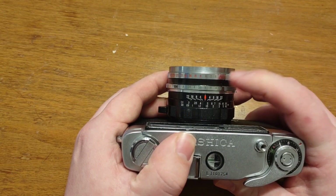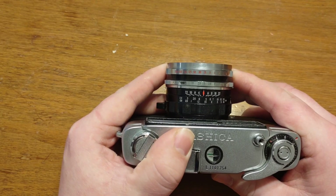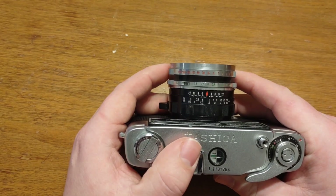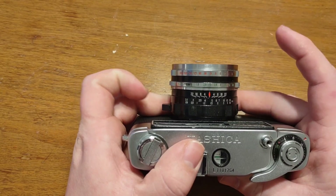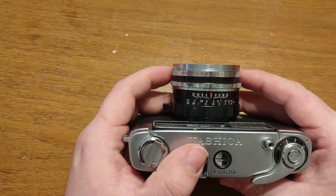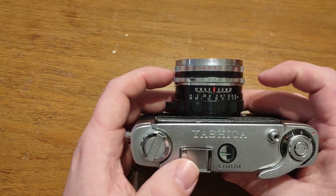The shutter speeds on this particular camera below 1/15 of a second tend to not work very well. They kind of open the shutter and close it rapidly — it's a little weird. But I think if this camera was to be cleaned, I think that would work.